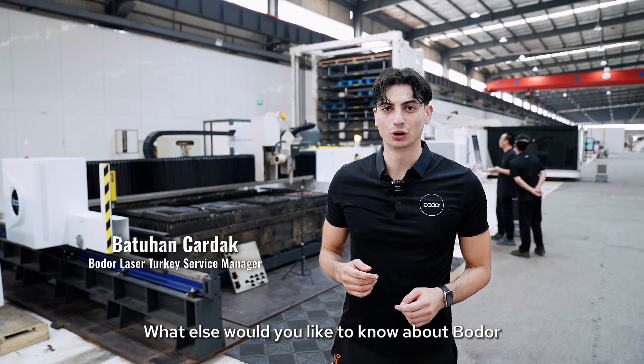What else would you like to know about Bodor? Share your thoughts in the comments. Bodor.